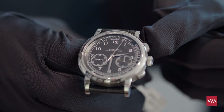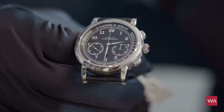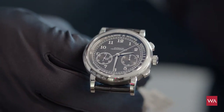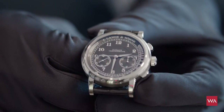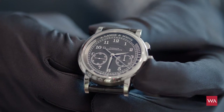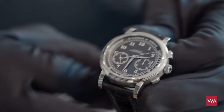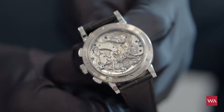Normally you stop a chronograph, reset to zero, then restart. The flyback function integrated in the 1815 chronograph allows you to restart a timing measurement simply by pressing the reset button — the hand flies back to zero, and as soon as you release the button the watch starts again from zero. It's an unbelievably beautiful chronograph in a white gold case.